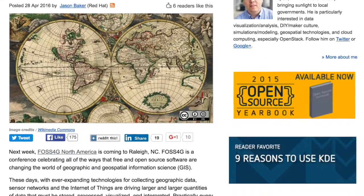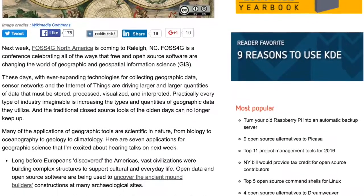And with FOSS4G just around the corner in Raleigh, North Carolina, we decided to take a look at seven really cool GIS projects that are powered by open source software.